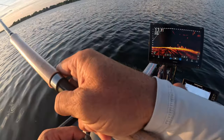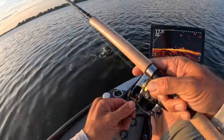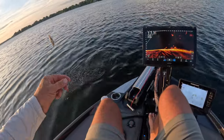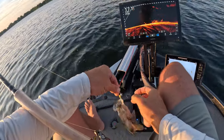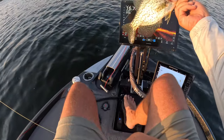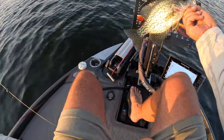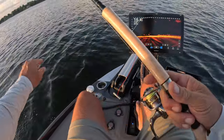Oh heck yeah — no hesitation there guys! Another good fish going in the boat. Beautiful in that sunlight right there, gosh dang.